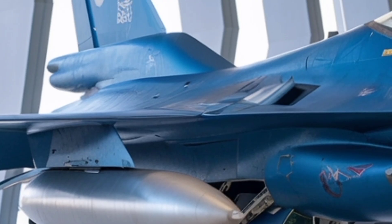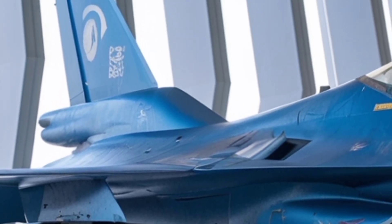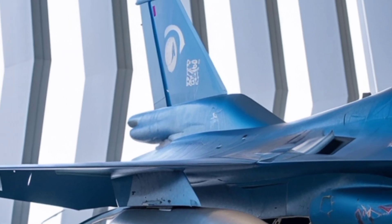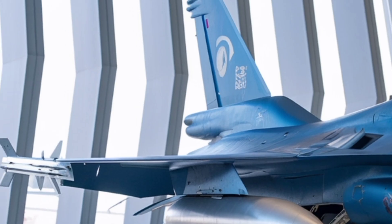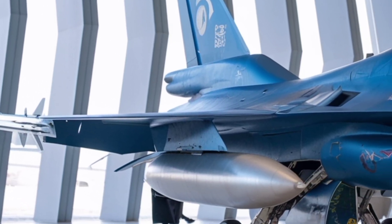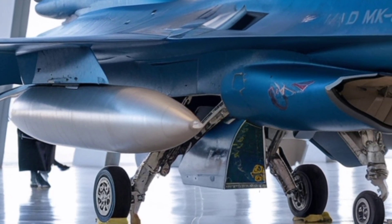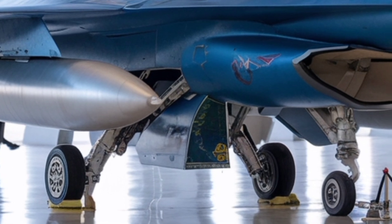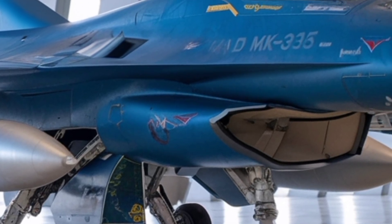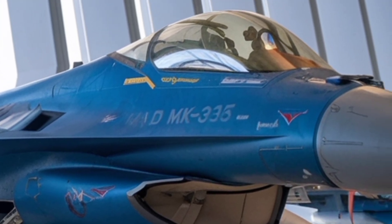The Tejas has a length of about 13.2 meters, a wingspan of 8.2 meters, and a height of about 4.4 meters. Maximum take-off weight is in the region of 13,300 to 13,500 kilograms. These dimensions and weights make it one of the lightest multi-role supersonic fighters in the world. Lighter means easier to accelerate, faster to turn, and cheaper to operate — a huge advantage for many air forces.